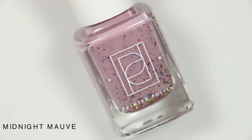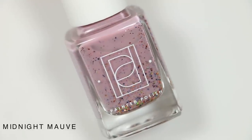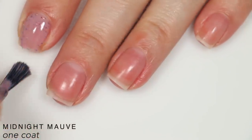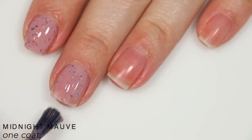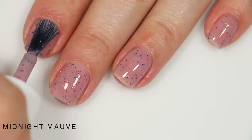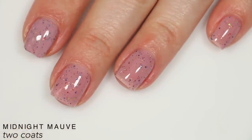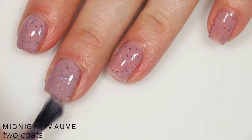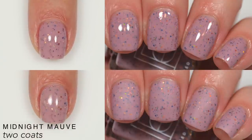The first polish is called Midnight Mauve, described as bronze, copper, lime green, and midnight blue glitters in a pale mauve crelly base. This is the only one in the collection that ran a little thick for me — there is a lot of glitter in here, but the application was really easy and the glitter was nicely evenly distributed. It covered completely in two coats. You'll want a nice thick top coat because the glitter will have some texture and will be a little more difficult to remove. That is two coats of Midnight Mauve with matte top coat added.